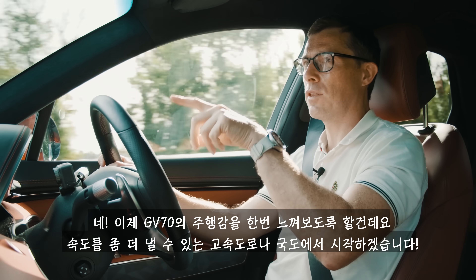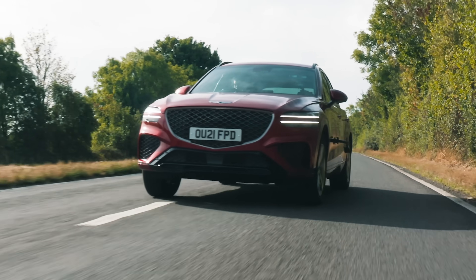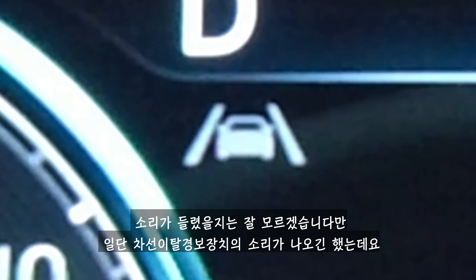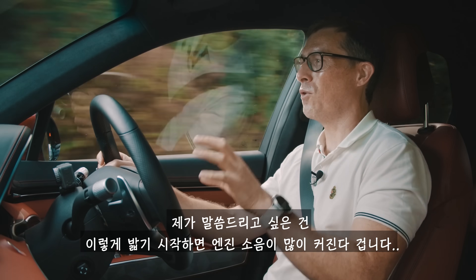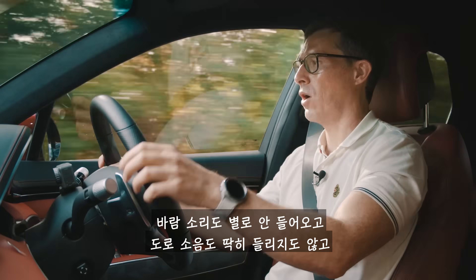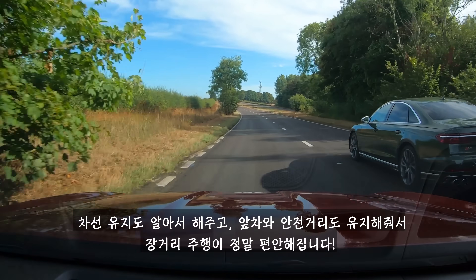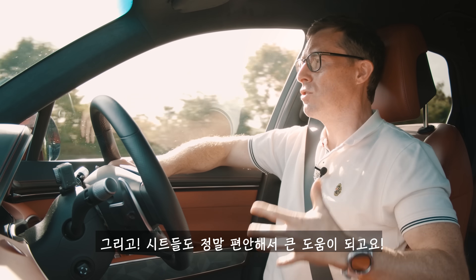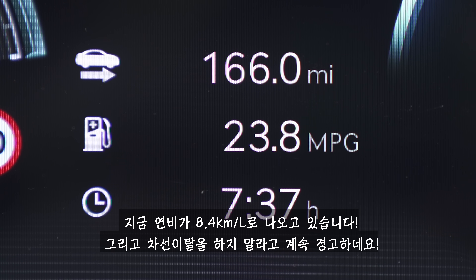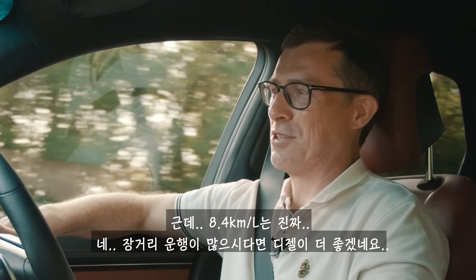Let's see what the GV70 is like to drive, starting on faster roads like the motorway. I overtook a car doing 40 — it took a moment to kick down, but then progress was pretty rapid. When you floor it, the petrol engine does get a bit vocal, which somewhat spoils the ambience. When just cruising, though, the car is very quiet — you hardly get any wind or road noise, very relaxing. You've got adaptive cruise control with lane-keeping assist for longer journeys. The seats are really comfortable. I could do lots of miles in this car — apart from the fuel economy: I'm getting 23.8 miles per gallon, so you might want the diesel for high mileage.